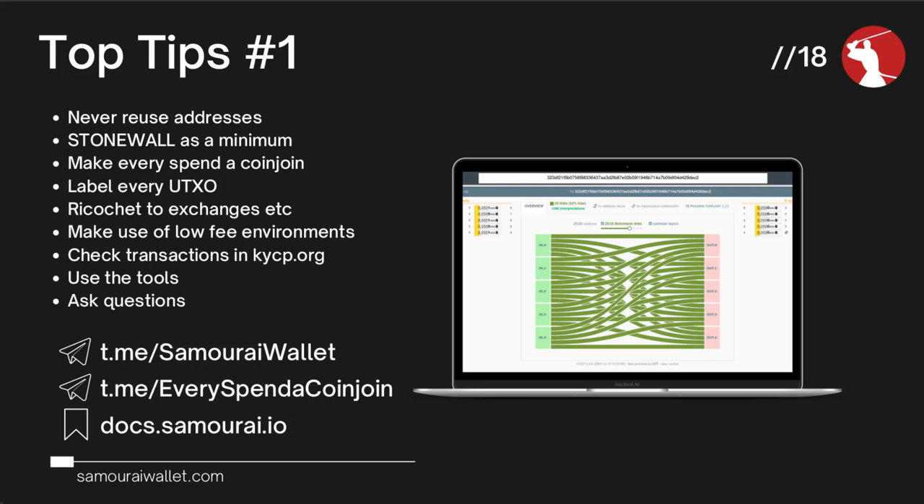A question from the chat: is kycp.org available via Tor instead of Clearnet? To the best of our knowledge, it's Clearnet only. You can open it up in the Tor browser, but as far as we're aware, there's no onion address for KYCP.